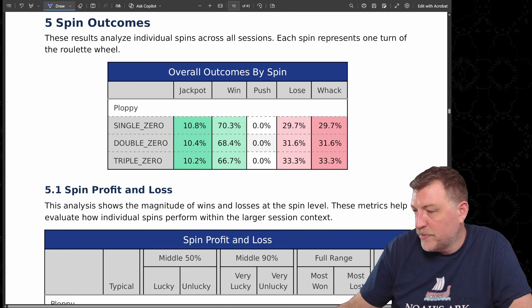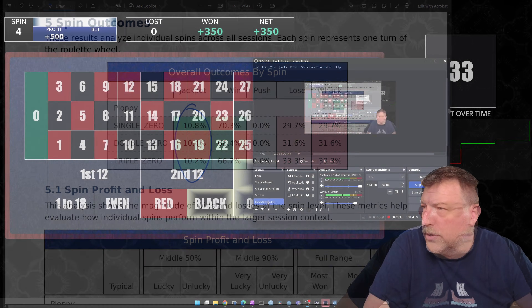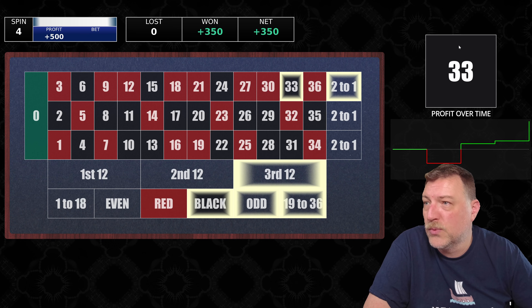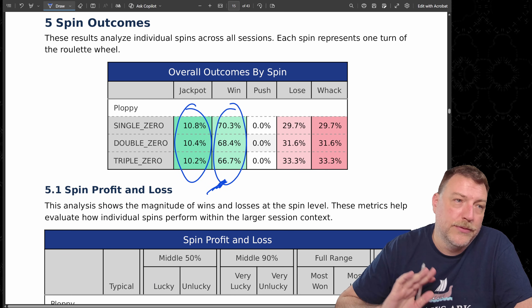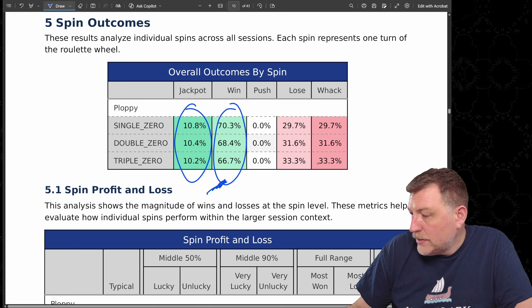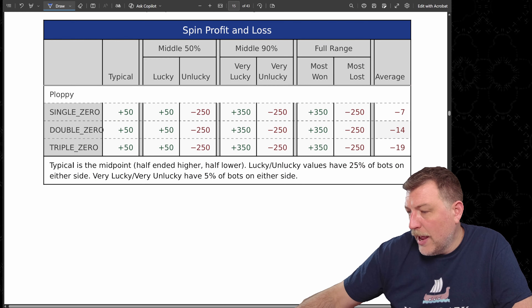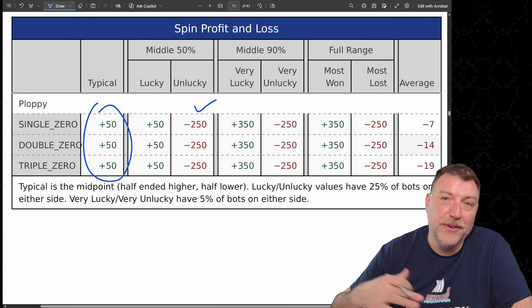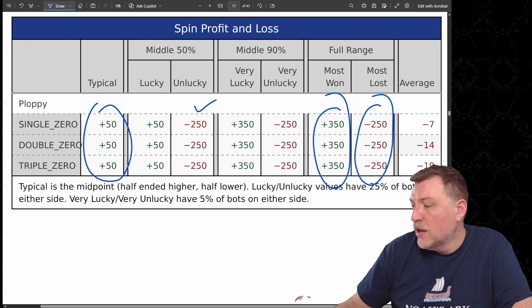Here are the outcomes for individual spins. A jackpot occurred almost 10–11% of the time depending on the wheel type. Those are wins on 6, 15, 24, and 33 — where both the top column and black win. About 70% down to 66% were total wins of either black or the top column. Losses ranged from 29% up to 33% on the triple zero wheel. The typical win per spin was $50. If unlucky on an individual spin, the maximum loss was $250, and the maximum win was $350.